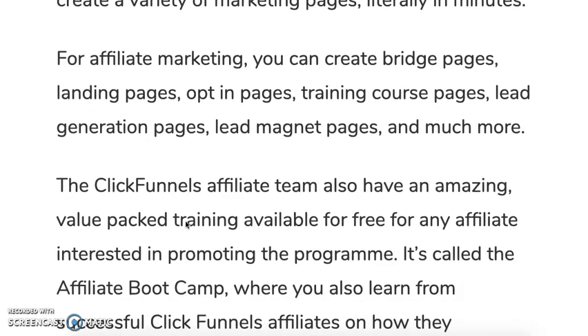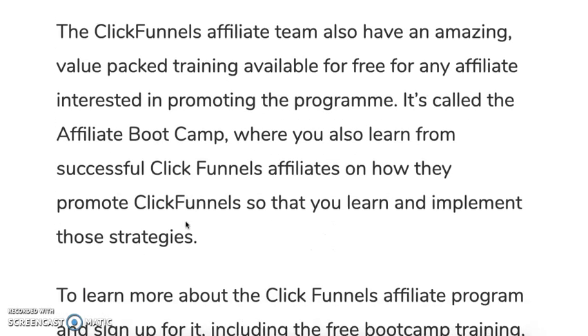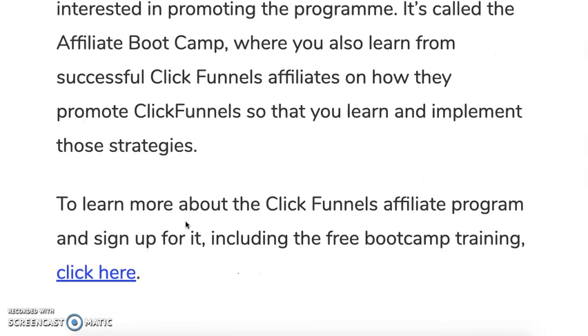The ClickFunnels affiliate team also has an amazing value-packed training that they've just updated — available for free for any affiliate interested in promoting the program. It's called the Affiliate Bootcamp, where you can learn from successful ClickFunnels affiliates who are earning from the actual affiliate program. They teach you their strategies on promoting ClickFunnels and how they are generating sales.